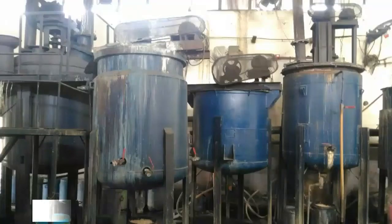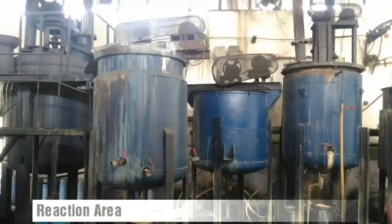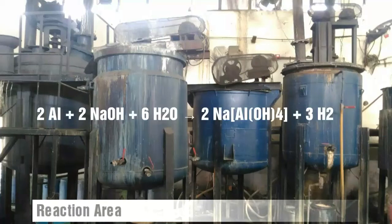After screening of the powdered alloy, it is treated with a concentrated solution of sodium hydroxide in the reactor. According to the reaction mentioned, sodium aluminate is formed along with the release of hydrogen gas.